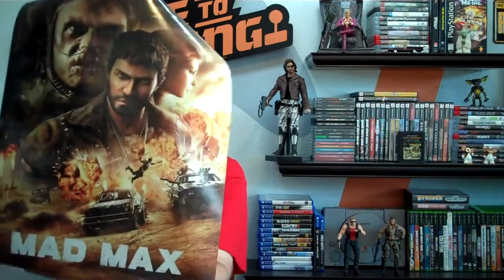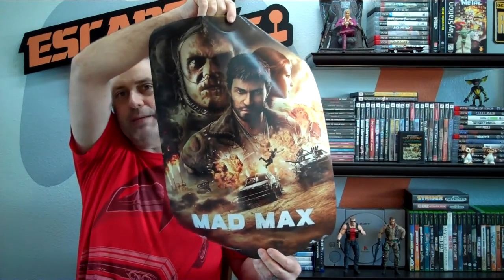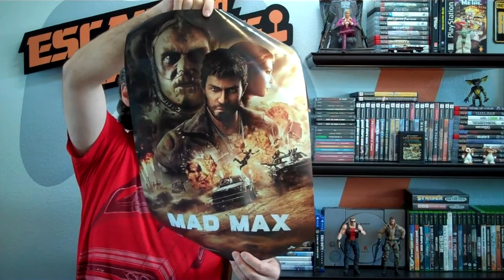They also had this epic poster — the Mad Max poster — which looks really cool. I want to get this framed and put it in my garage. I love this; it's really cool.